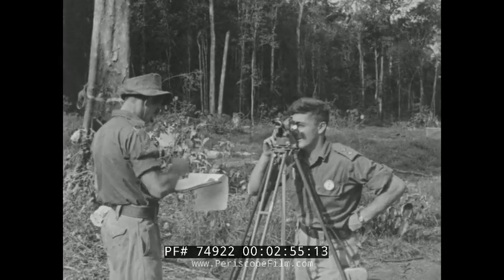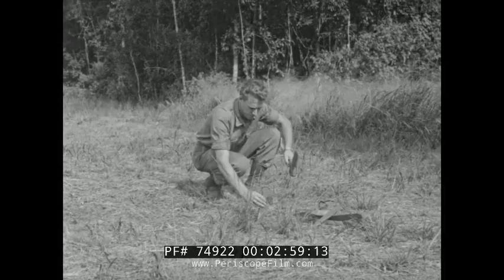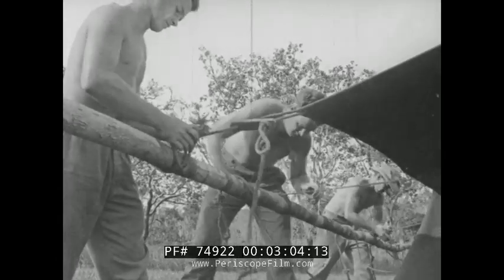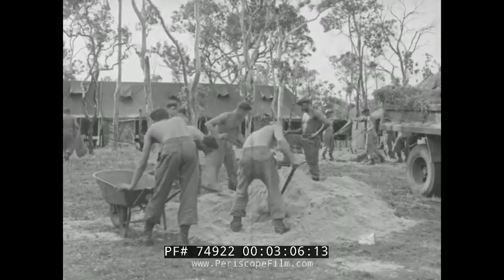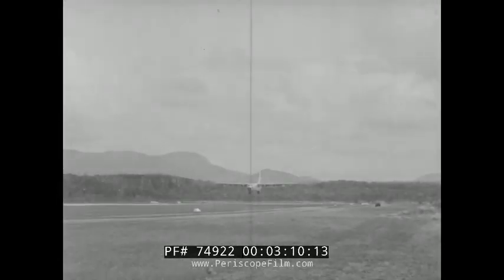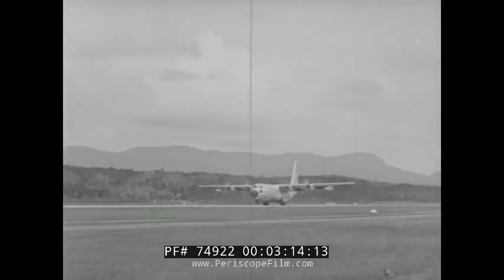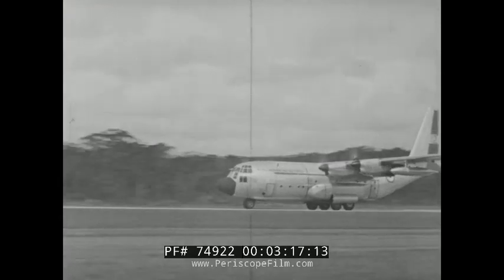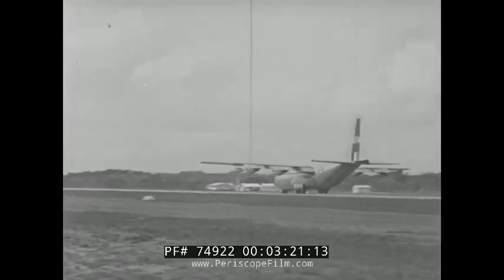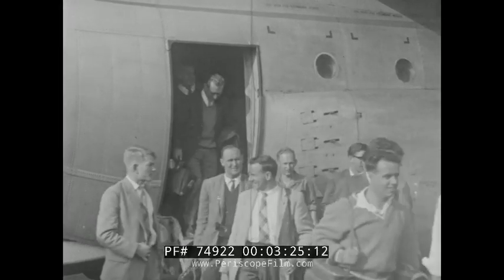In country seldom trod before by man, surveyors plan the test site and a self-contained community for the several hundred personnel to be involved. A canvas city begins to take shape. That workhorse of the RAAF, the Hercules Transport, becomes a frequent visitor. One of the reasons for selecting the Iron Range area was because of this excellent airstrip used by the US Air Force during World War II. It is still maintained by the Department of Civil Aviation.